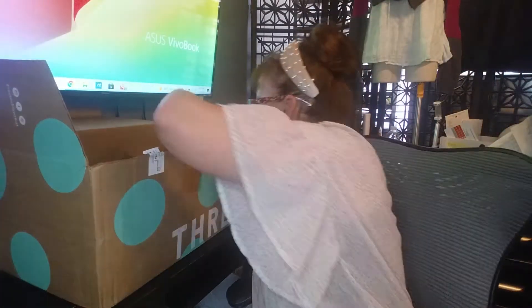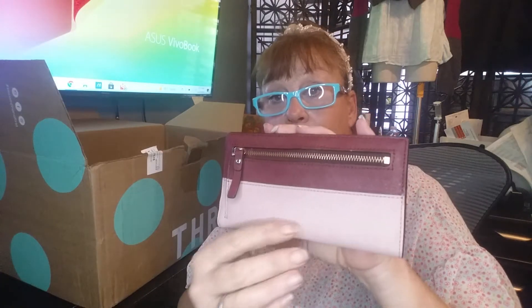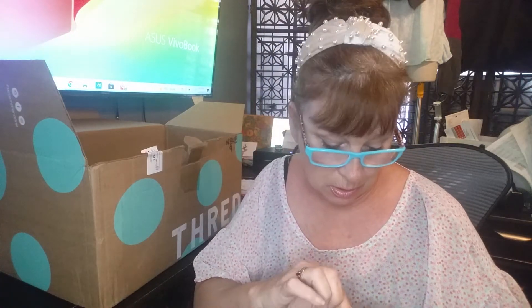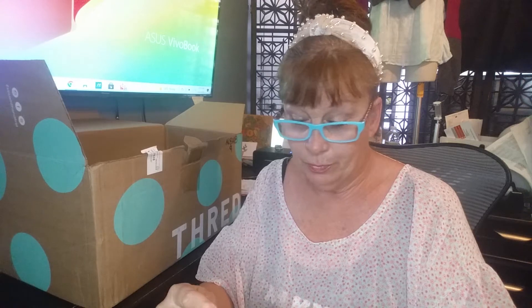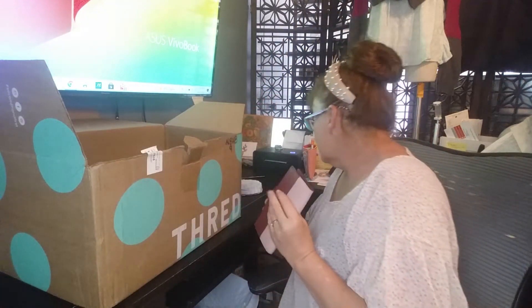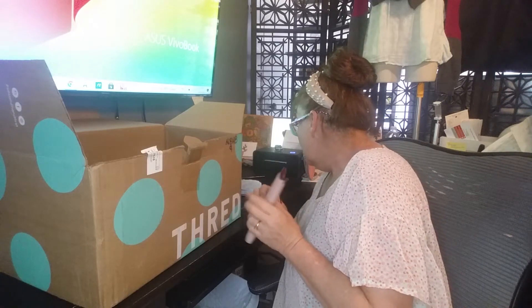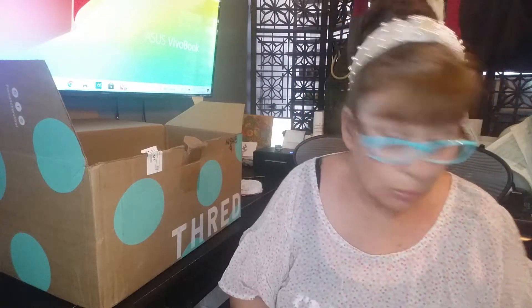Number five is a Kate Spade wallet. The zipper for the coins is dirty and I'll definitely have to clean that, but the rest of the wallet is in excellent condition. I found a comp on Poshmark for $25 for this, so I'm not sure about that one.